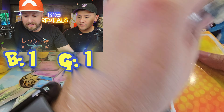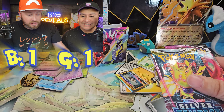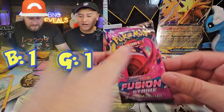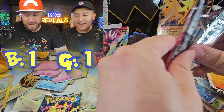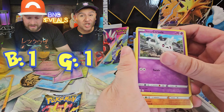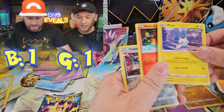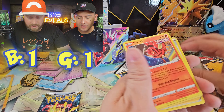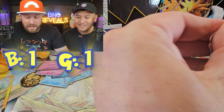We're going to jump into this Pin Blister, opening up some Silver Tempest and Fusion Strike. I have a great feeling about this one, because everything else was just so painful. I can't believe we didn't get anything at all in that 151 EX box — I'm shocked too. We got nothing out of there. Just nothing.